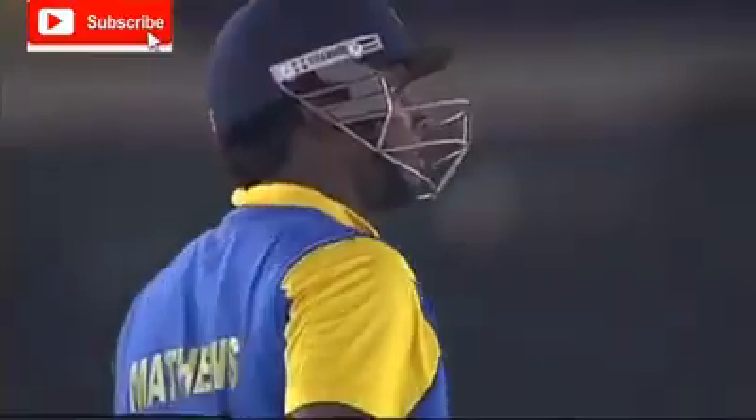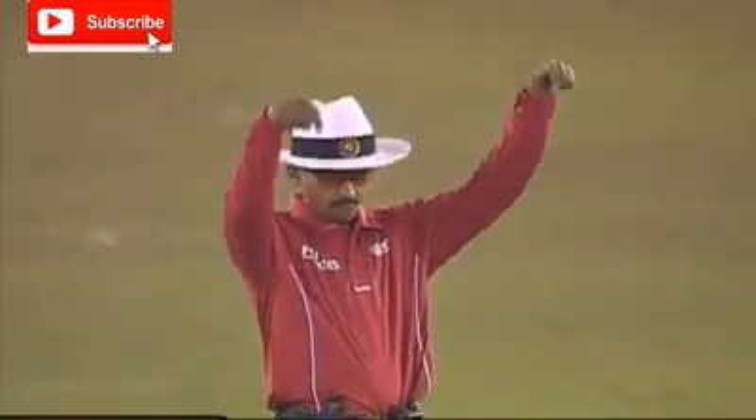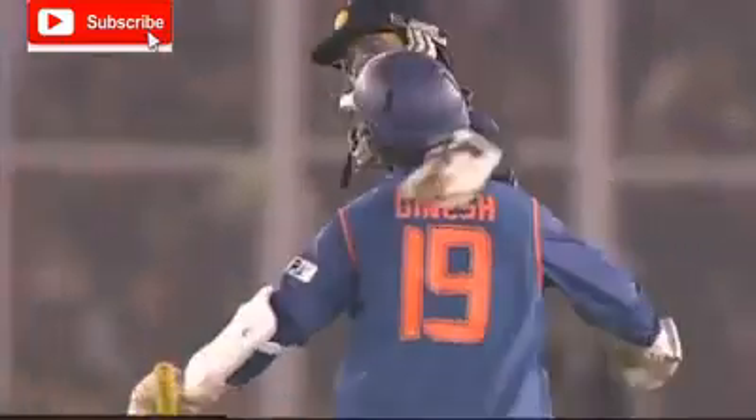Last ball of the innings and where's it gone? It's gone over the boundary. What a shot from Angelo Matthews. He finishes it in a splendid manner.